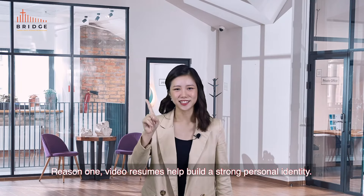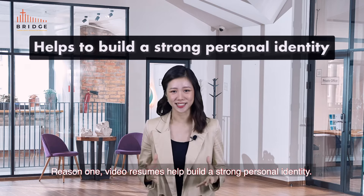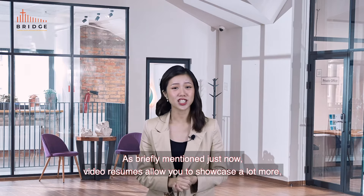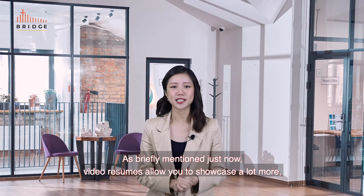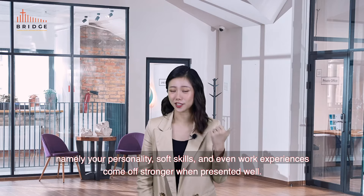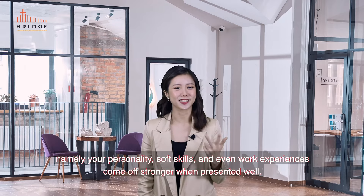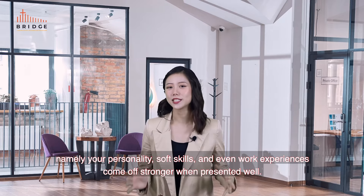Reason number one: video resumes help build a strong personal identity. As briefly mentioned, video resumes allow you to showcase a lot more — namely, your personality, soft skills and even work experiences come off stronger when presented well.